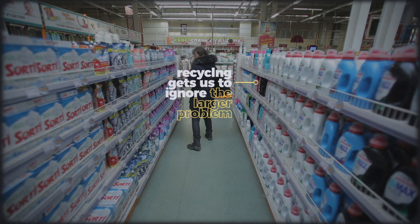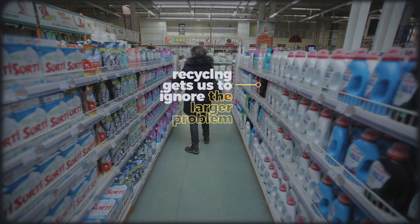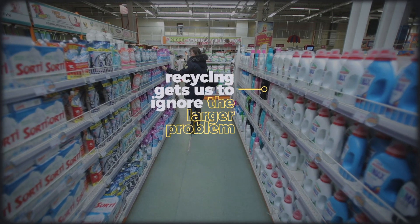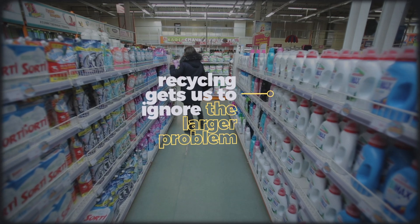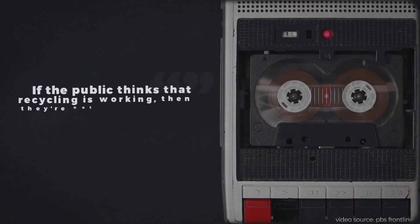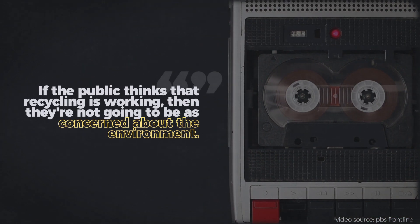In short, by placing the emphasis on recycling — which happens after the plastic has been made and the profits pocketed — the fossil fuel and plastic industries could get people to buy more by assuaging consumer guilt about pollution. Or, as the head of the Society of the Plastics Industry puts it: "If the public thinks the recycling is working, then they're not going to be as concerned about the environment."